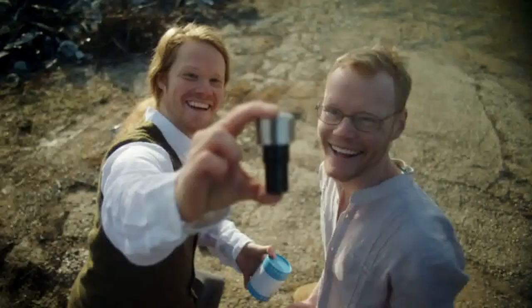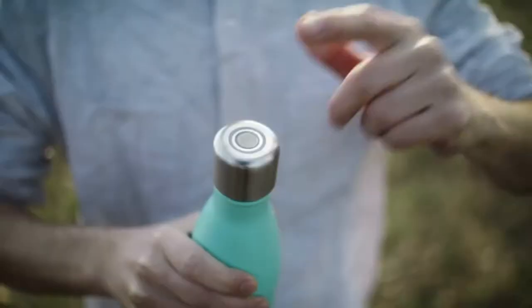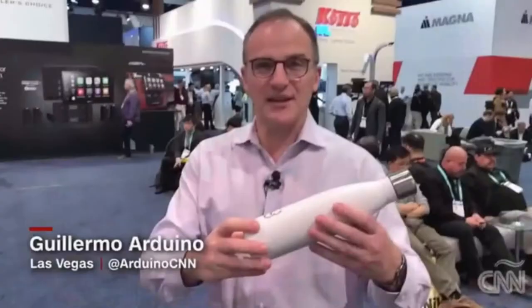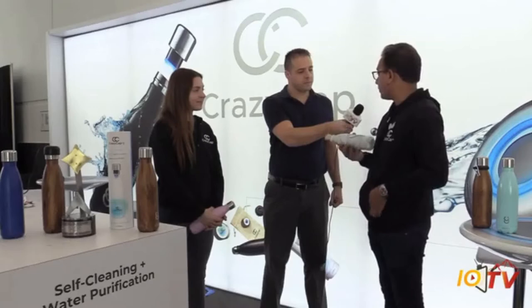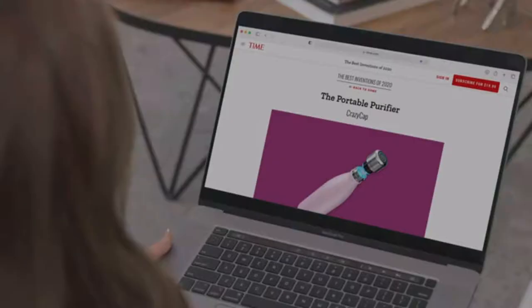In 2019 we launched CrazyCap, a bottle cap that purifies water using light. The positivity poured in as thousands of customers who thirsted for better, more conscious water consumption used it to improve their lifestyle and hydration habits. Rightfully, CrazyCap drew applause.